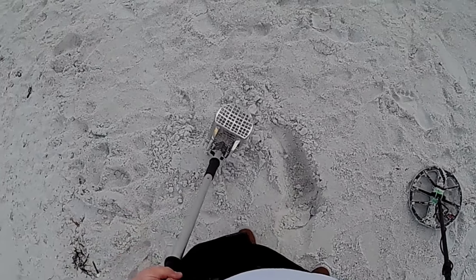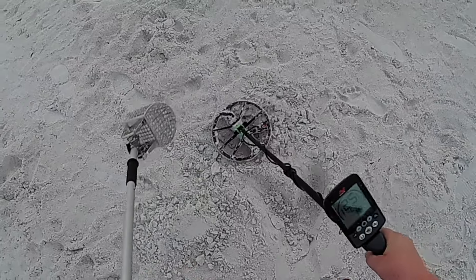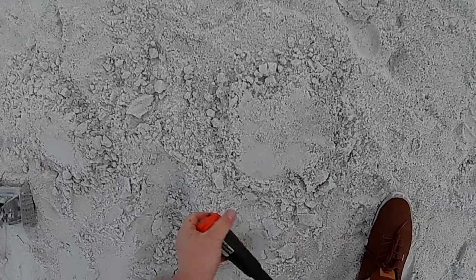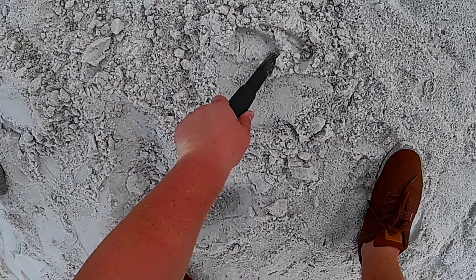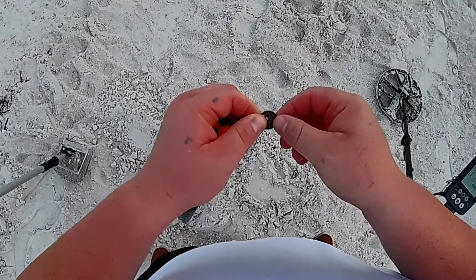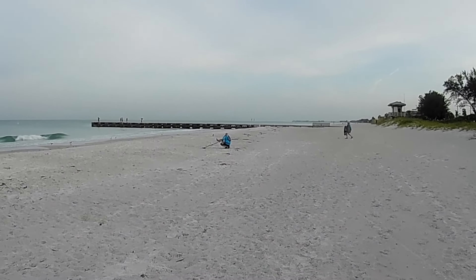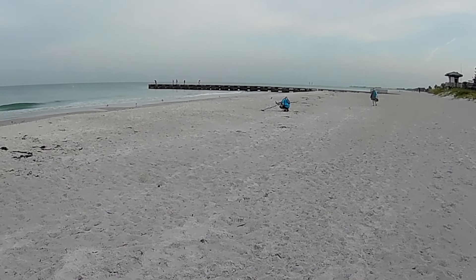Alright guys, we got another one — a 25 to 27. Now it's a 23 out of the hole. Maybe copper penny, maybe something better — probably copper. Yep, copper penny guys, that's one red cent.